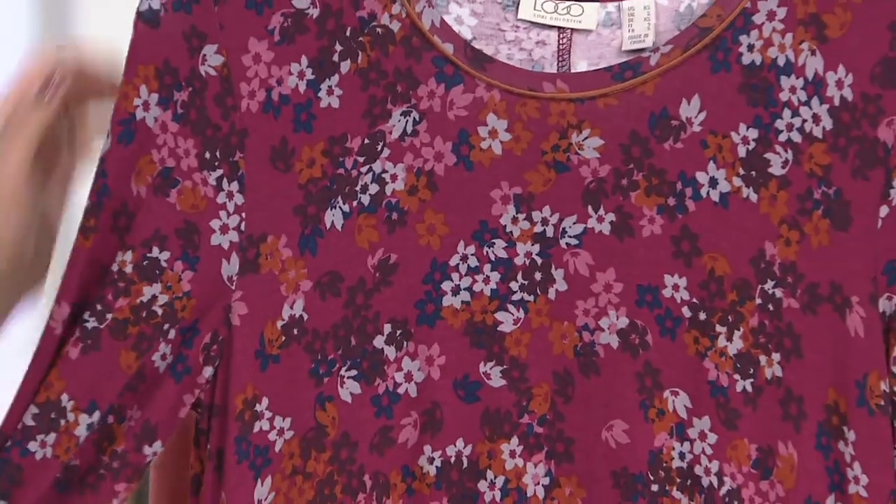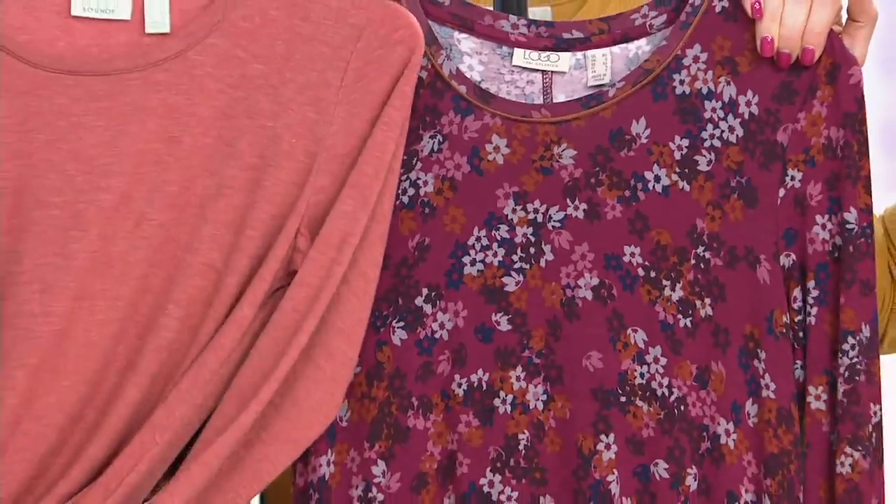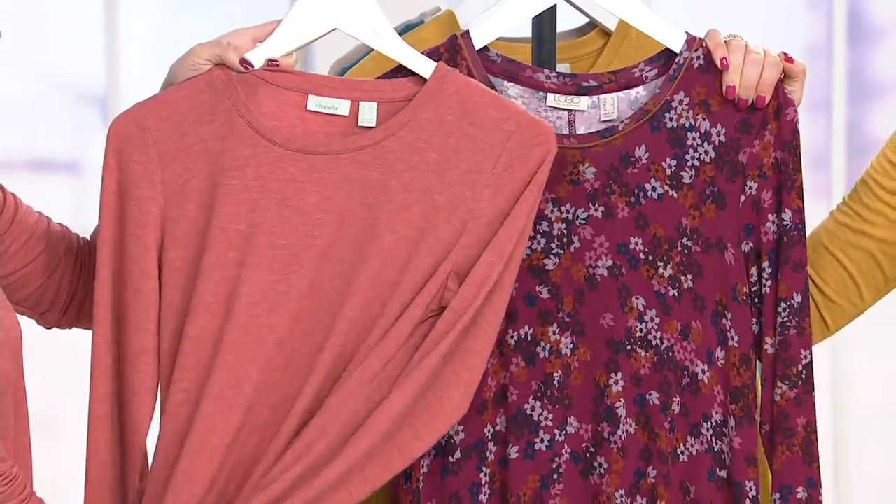The burgundy is extra small through extra large, 2X and 3X. This is so stunning — those wine shades. I like that with the red clay, your orange. And see, these colors tie back to your other logo pieces so easily.